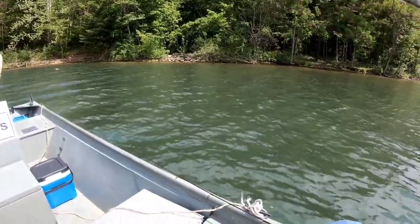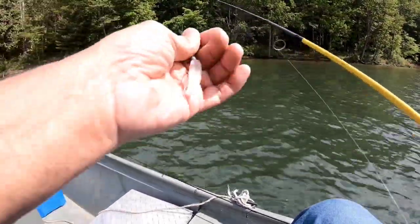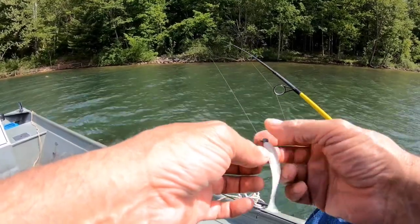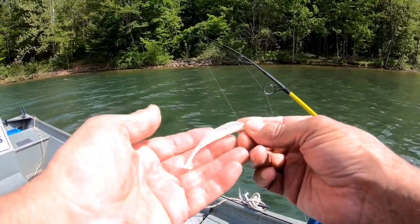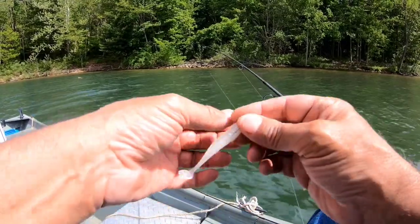That's two casts in a row that I caught a fish. This is fun. This is a Kytec — a three-inch Kytec swift bait. You can see how simple the colors are, it's got some sparklies in there. And these really work — I love these Kytec baits.